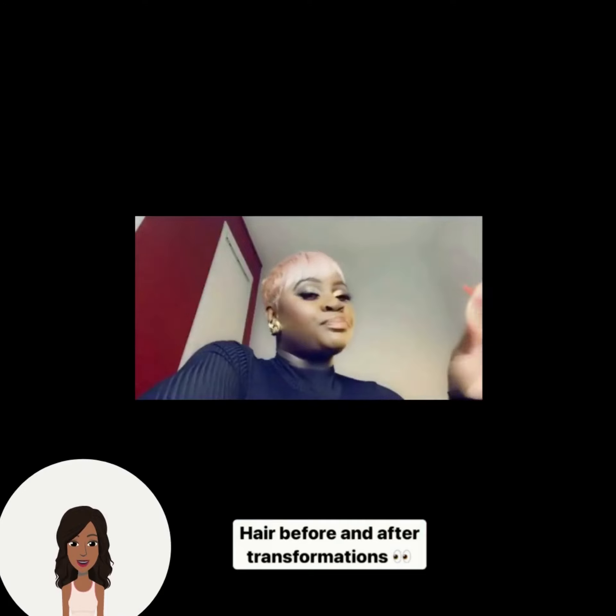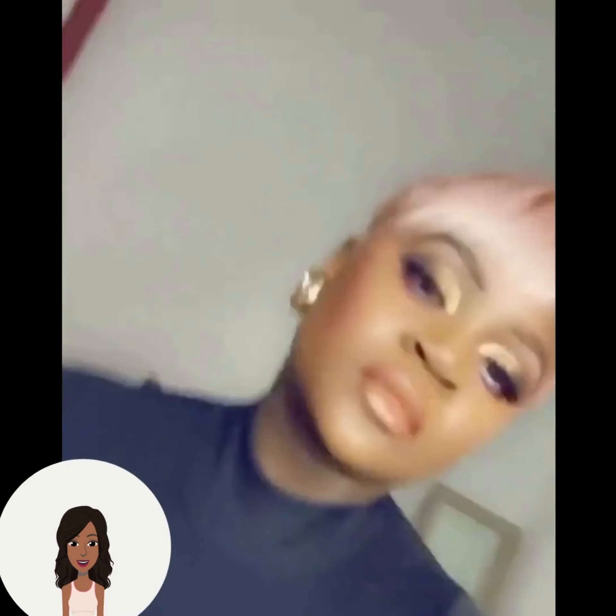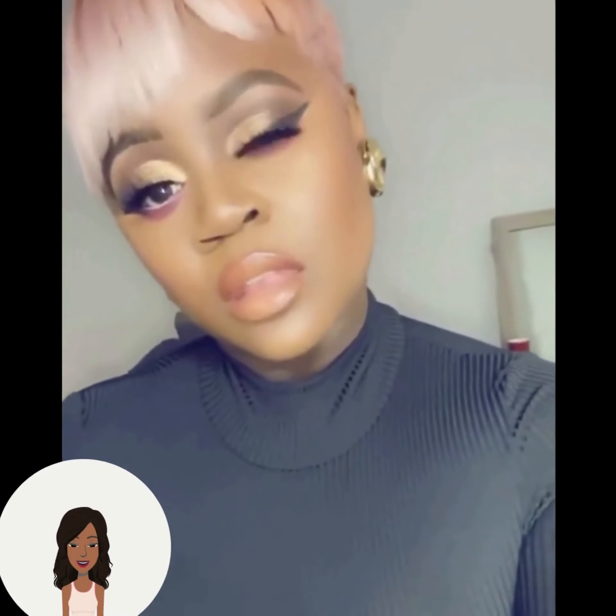So I hope you guys were able to find some major inspiration from today's video. Let me know in the comments below which hairstyle was your favorite. Hope that you guys enjoyed it, and I will talk to you guys in the next one.